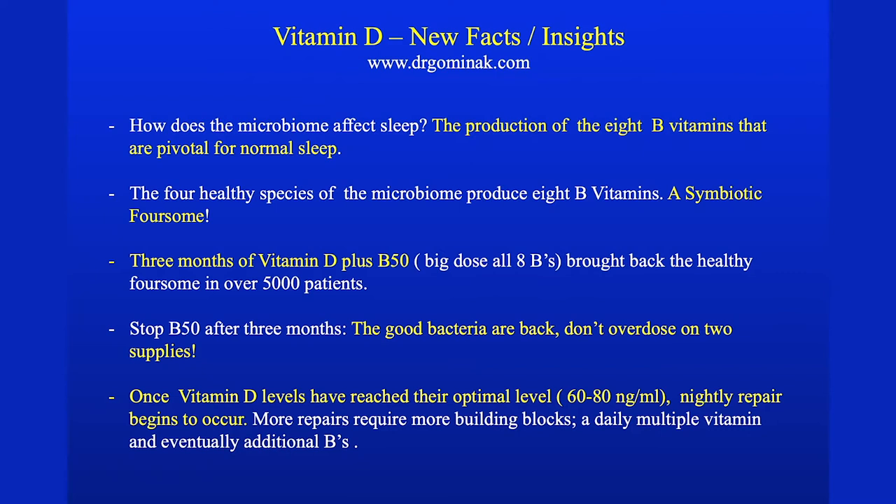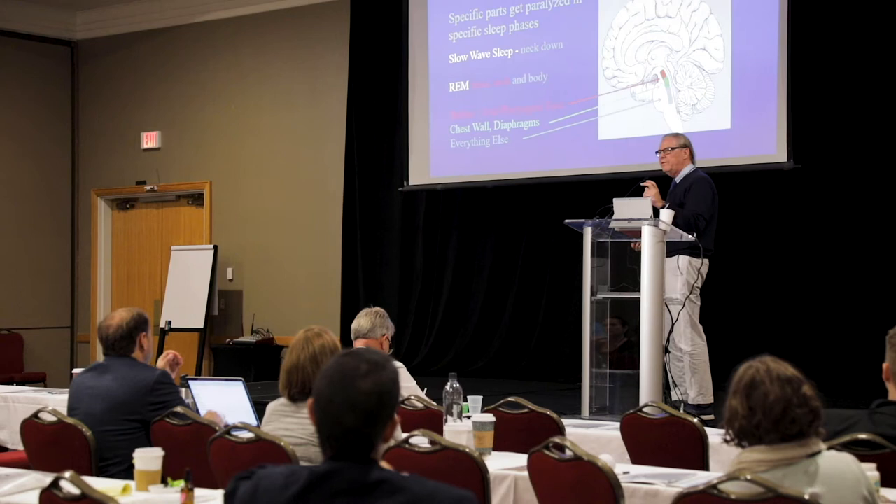As you replace vitamin D to normal levels — it takes about three months — you can't just put them on large doses. You have to give them the B50, give them B vitamins at the same time. Once they reach a certain level, the body is then permitted to proceed to nightly repair.